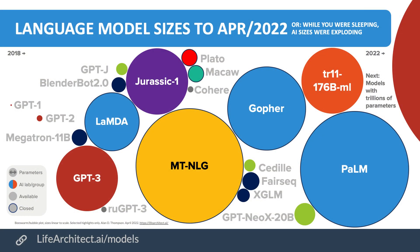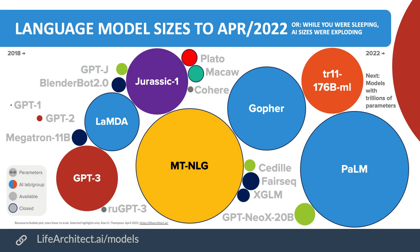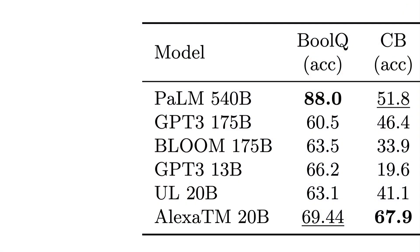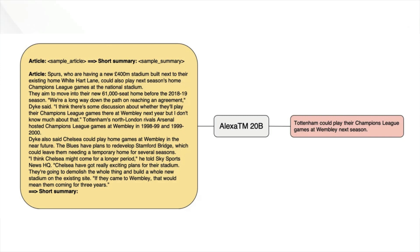Alexa TM-20B compares favorably with models like EleutherAI's GPT-NeoX-20B, which they didn't use in their paper for comparison. They did compare it with the very recent Bloom model and the PaLM model. It outperforms GPT-3 in some cases and Google researchers' UL-20B model. Alexa TM-20B is also very good at summarizing text. Their blog post shows an example where it summarizes a long article about the Spurs down to a single sentence.